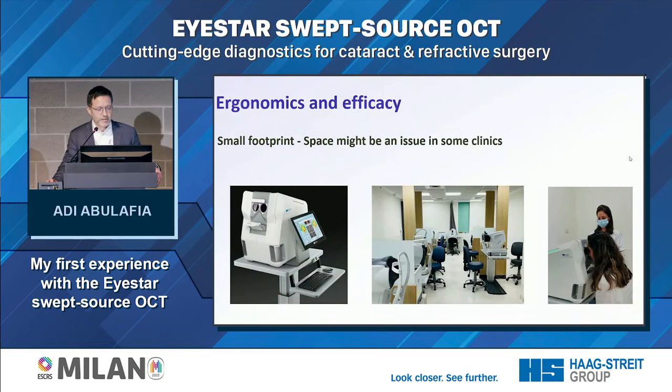It has a small footprint, which is really an advantage. We know that space can be an issue in some clinics, and you can see how packed my clinic is with all these measuring devices.